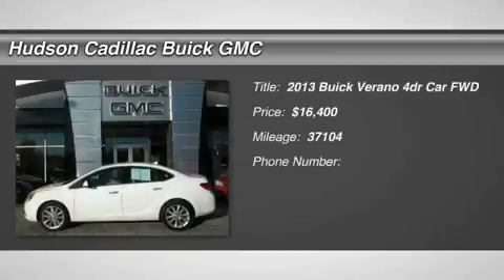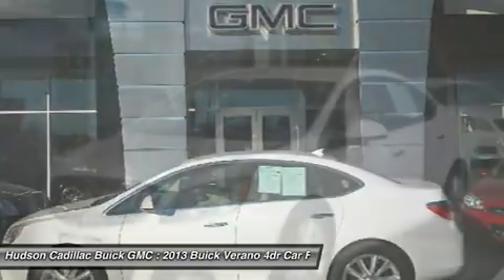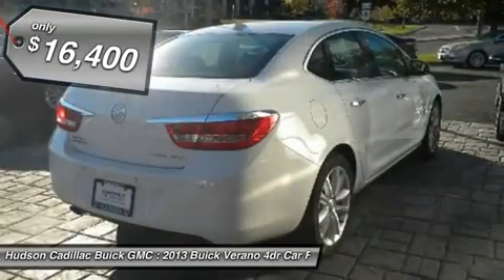The 2013 Verano. Buick Verano is a compact car built on the Delta II platform, designed and built from the ground up with the idea of it being a Buick, and is priced below $20,000.